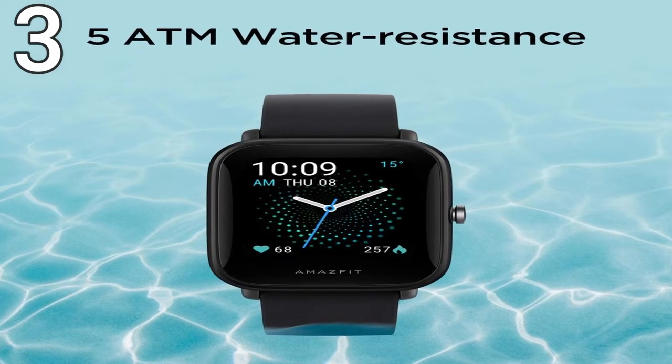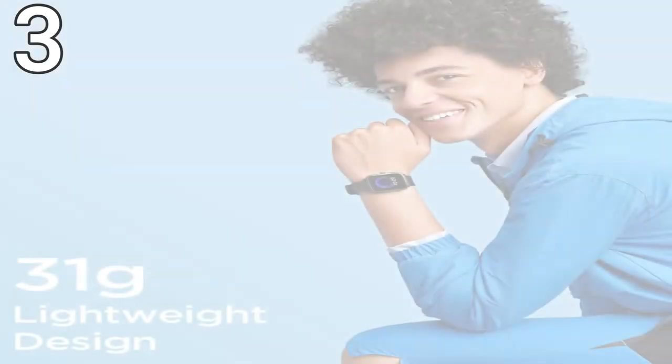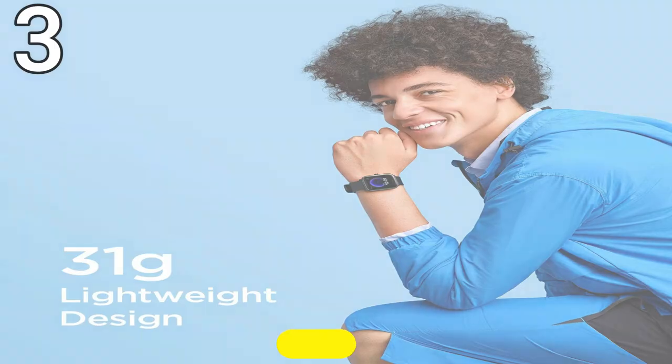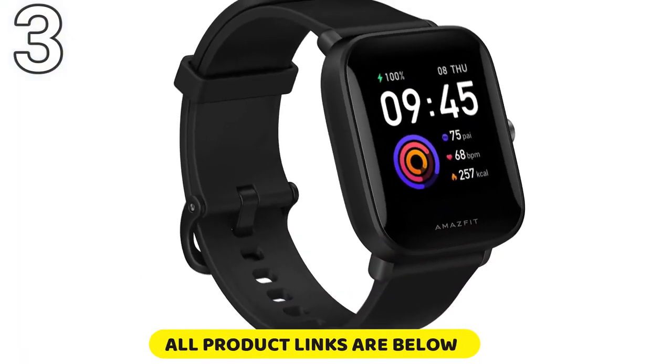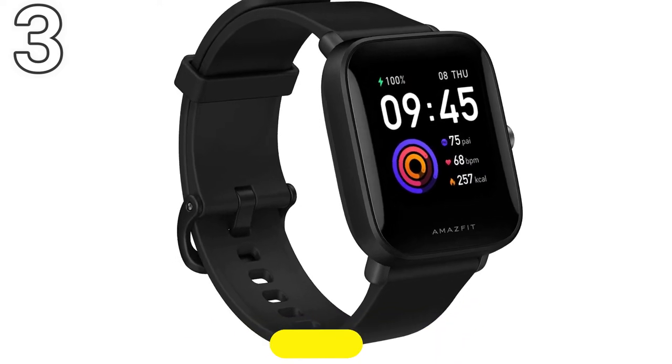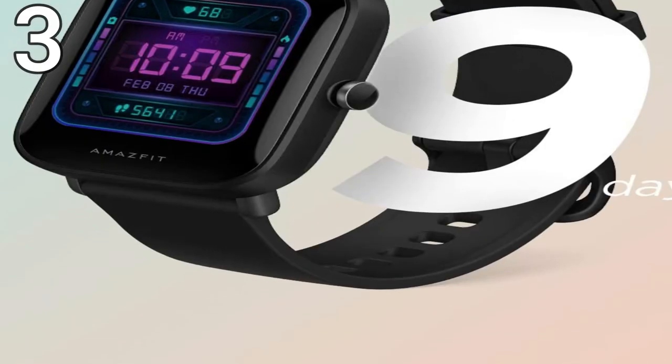Everything can be viewed from the surprisingly vibrant HD display, which is fairly customizable. Has arguably the best battery life in the industry for any smartwatch. Very lightweight and comfortable. Has good sensors for monitoring your health metrics and fitness goals. Offers customized stats for different exercises.